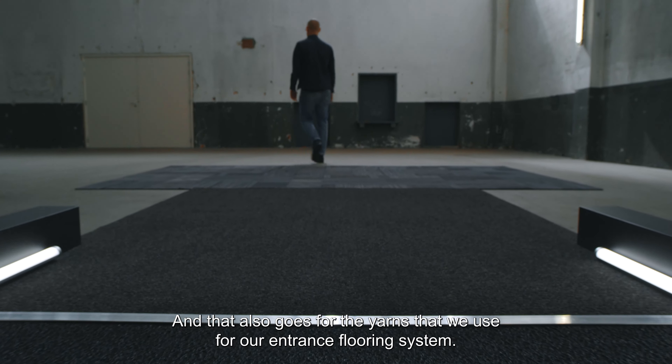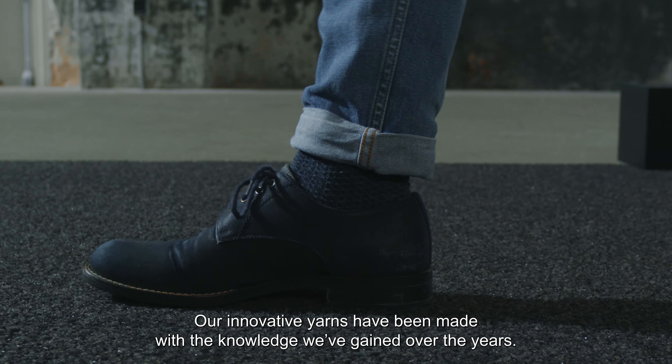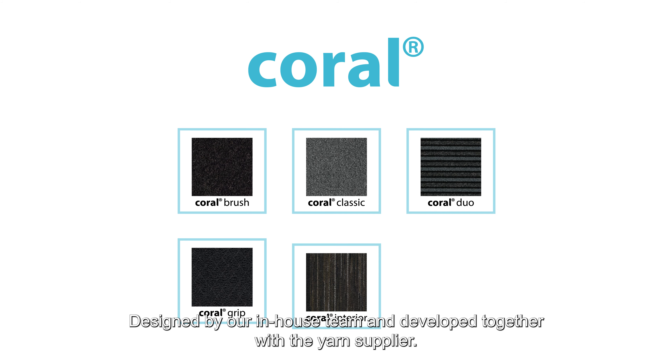And that also goes for the yarns that we use for our entrance flooring system. Our innovative yarns have been made with the knowledge we gained over the years, designed by our in-house team and developed together with the yarn supplier.